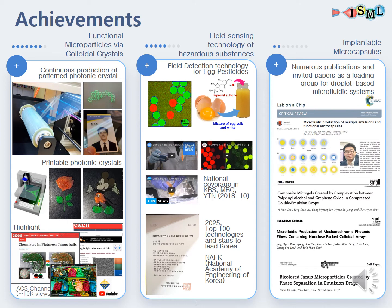In the following fields that I've stated, here are some achievements. In the field of functional microparticles, we developed technologies regarding continuous production of photonic crystal patterns and printing techniques for photonic crystals. As it was a major issue in Korea, our field detection technology was covered nationally by several broadcast stations, and this technology was nominated as the top 100 that will lead Korea by the NAEK.